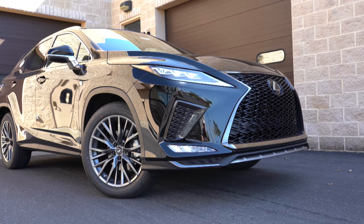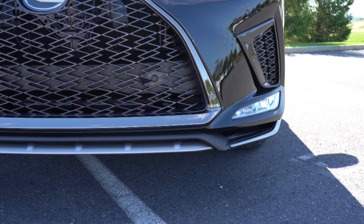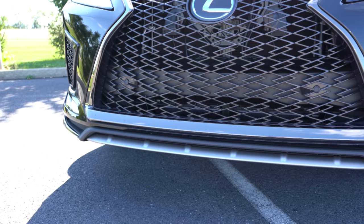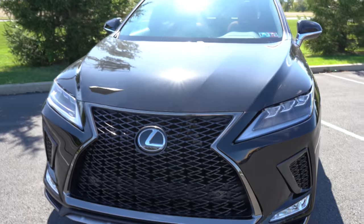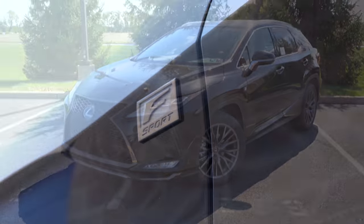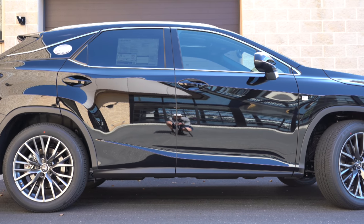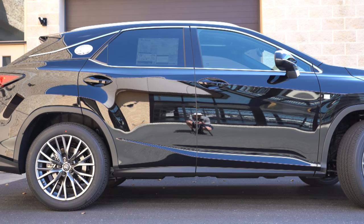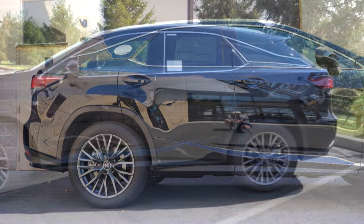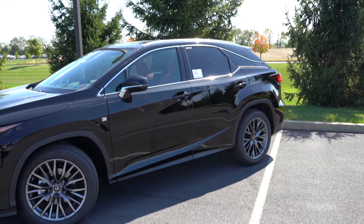Since we have the F Sport, there are additional styling cues: brushed silver front lip, dark chrome exterior trim around the spindle grille and bottom corners of the front lip. Making our way to the side, F Sport badging is in the front fender, and there's a floating roofline — less noticeable on this black exterior but it's there. Optional silver roof rails are fitted today. Rear privacy glass comes standard.